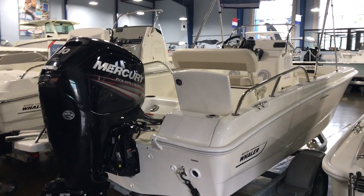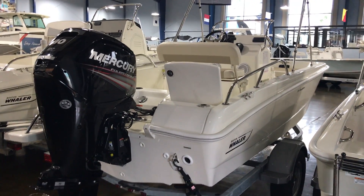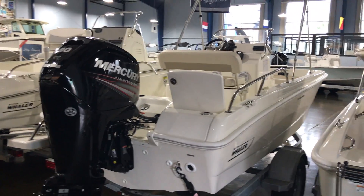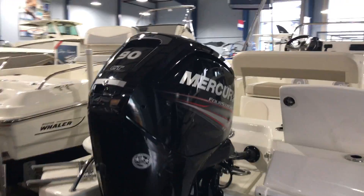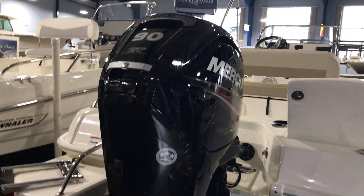Gary Reinhardt from MarineMax Clearwater. Today we're going to take a look at this Boston Whaler 17 Dauntless. It's a 2017 model equipped with the 90 horsepower Mercury Engine along with a stainless steel propeller.